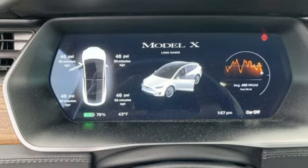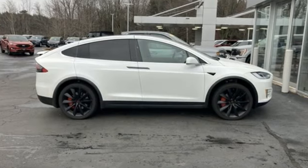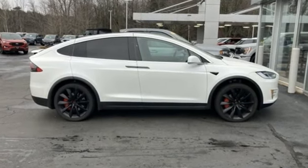Tesla believes going electric should bring with it an electrifying drive. See it for yourself when you take it for a test drive.